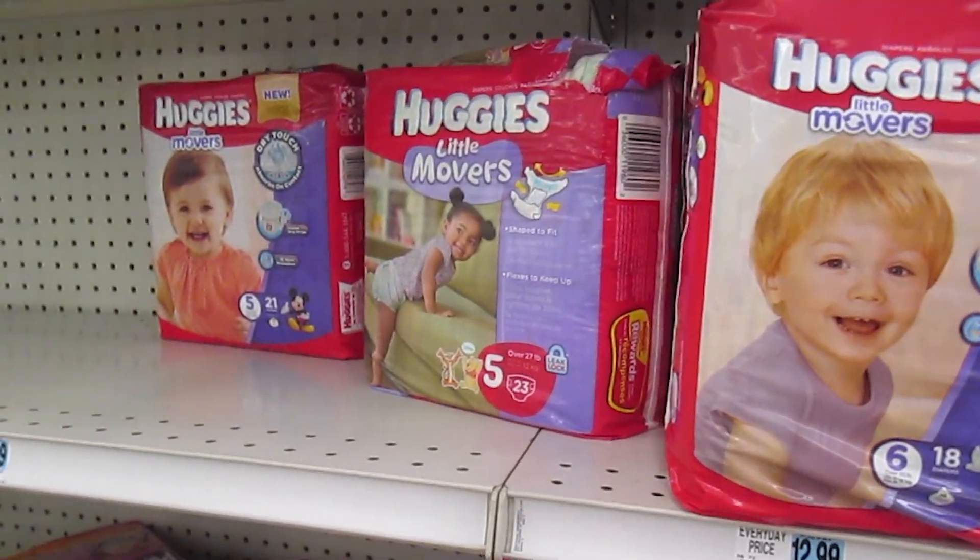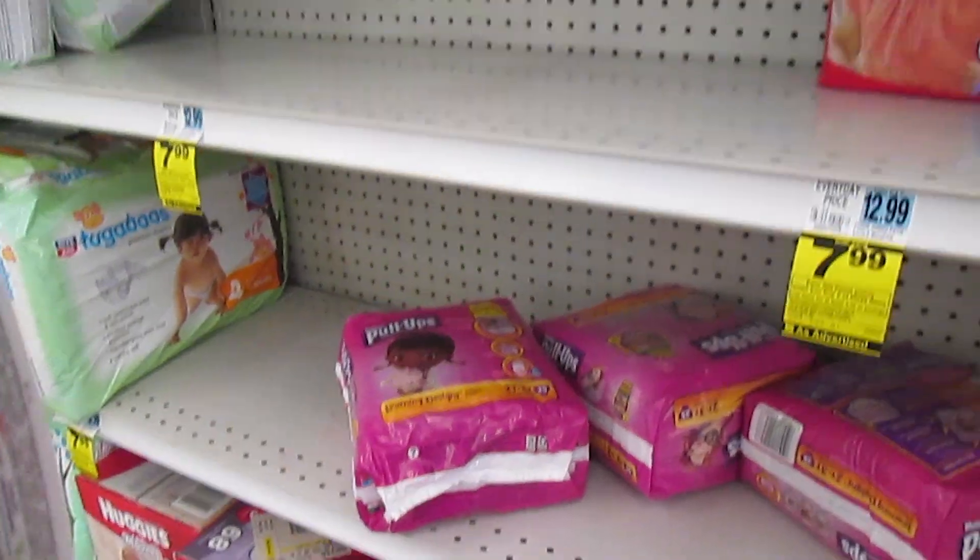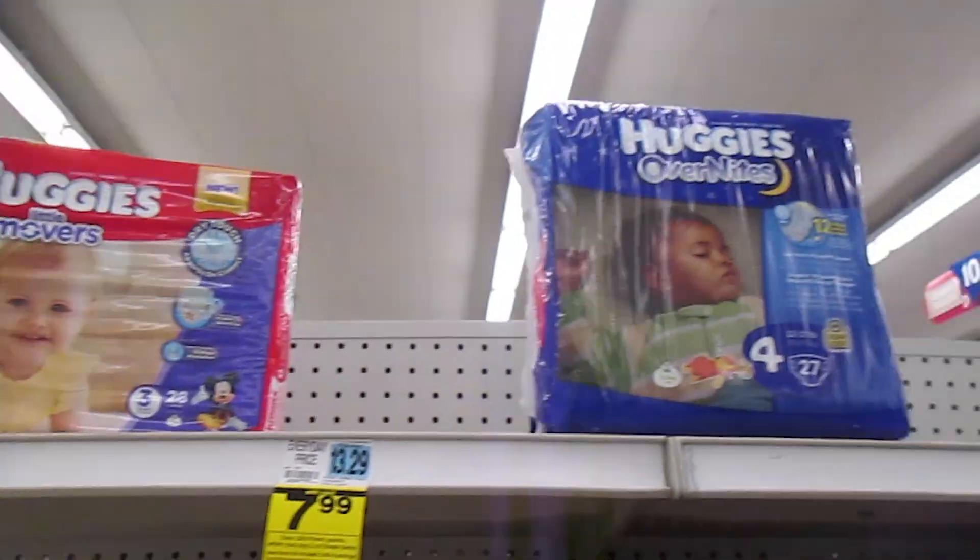The problem with waiting several days to go to the store is that the shelf is already wiped out, so no deal for me.